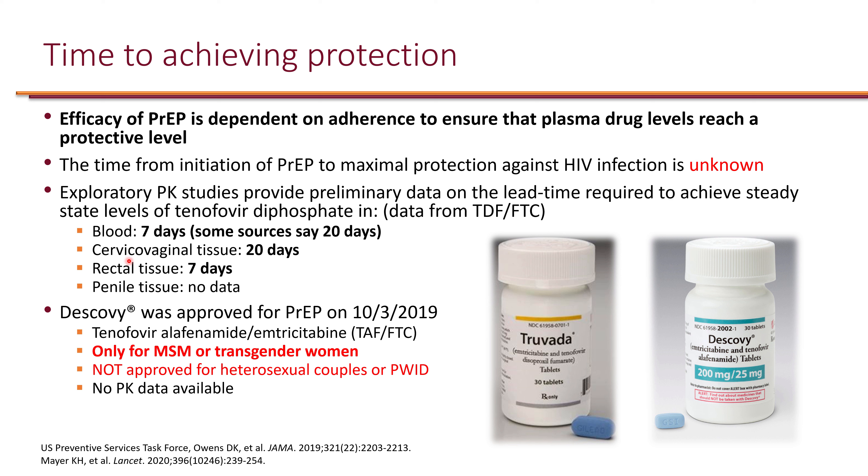For cervical/vaginal tissue, it takes 20 days, because the drug must be absorbed into blood and then travel to vaginal tissue. For rectal tissue — the primary route for MSM and also for women — it takes approximately seven days, because oral regimens travel through the colon directly to the site of interest. There is no PK data for penile tissue.